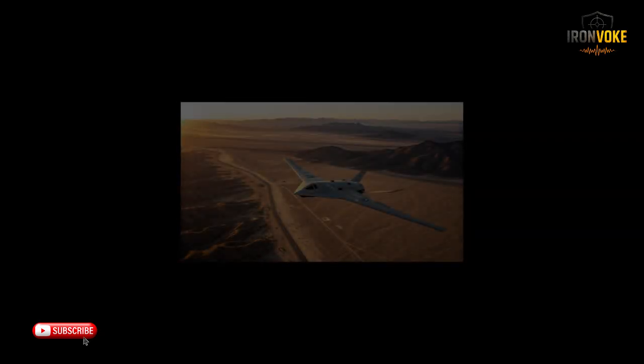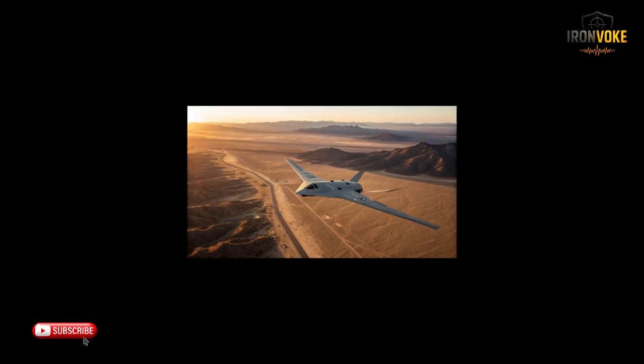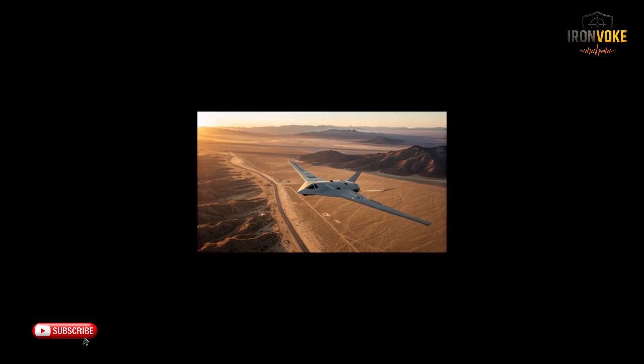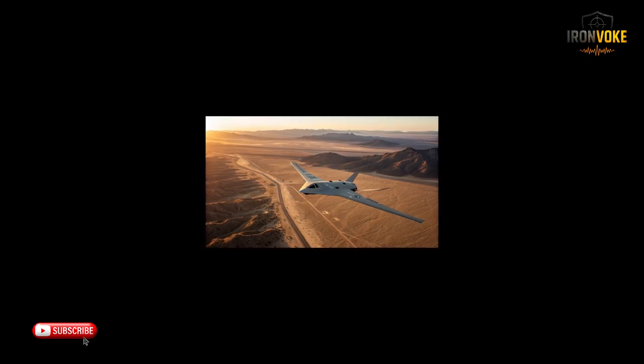Imagine a drone that redefines air dominance — unmatched range, cutting edge stealth and precision like never before. Meet the ITIN, Israel's next generation super UAV. The future of surveillance and strike capabilities is already here.